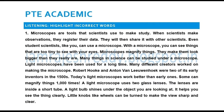They will then share it with other scientists. Even student scientists, like you, can use a microscope. With a microscope, you can see things that are too tiny to see with your eyes. Microscopes magnify things. They make them look bigger than they really are.